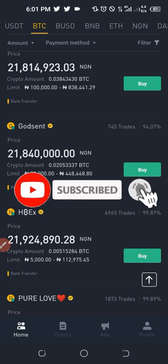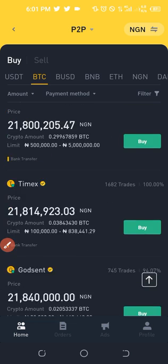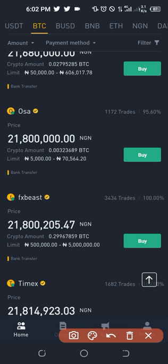Look for the trader whose limit matches the amount you want to buy. For instance, this person is selling from 5,000 to about 112,000. Prices also vary as you scroll — this person is selling at 21.9 million Naira per Bitcoin, this one at 21.8 million, and so on. I'll go ahead and click Buy on this first trader who sells from 5,000 upward at 21.8 million, since I want to buy just 10,000 to 20,000 Naira worth.